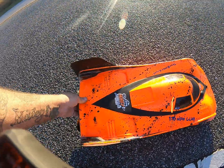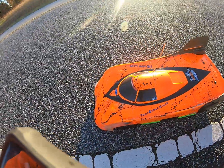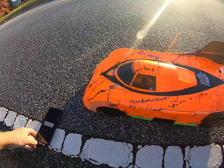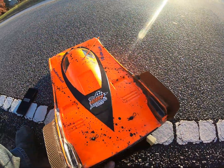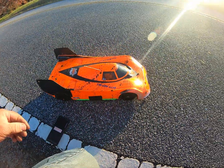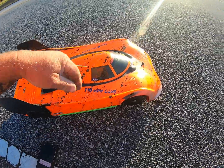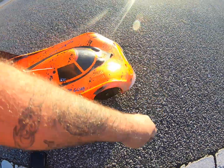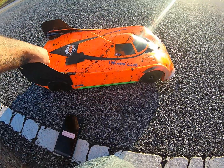I didn't run it down as far as I could have, but it is what it is. Let's get the top off — this body's about done, that's why it got retired down to this car. You can hear that tone where I didn't plug up my range extender.